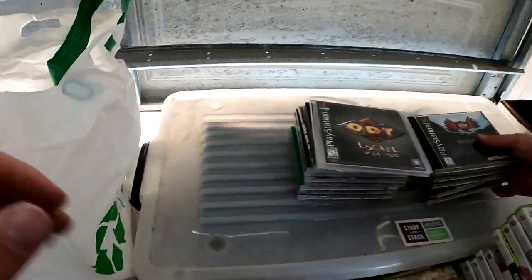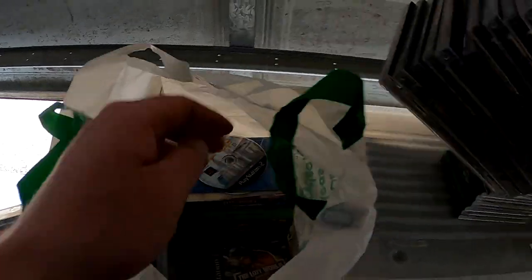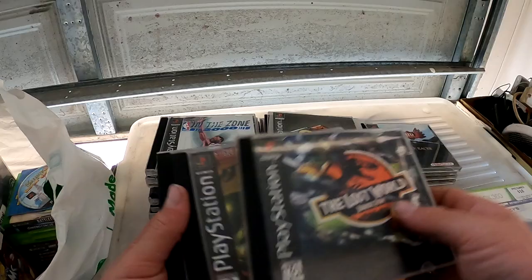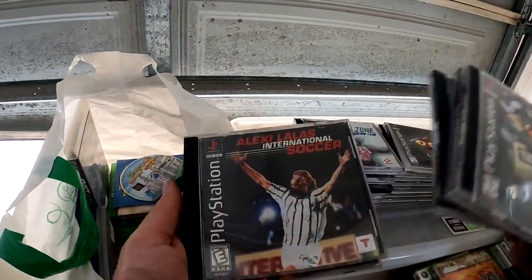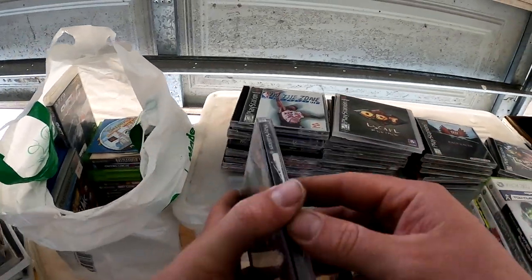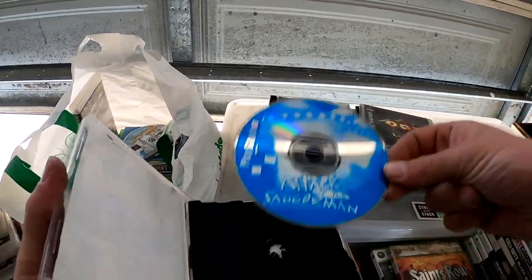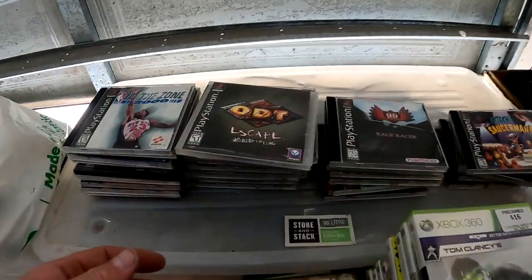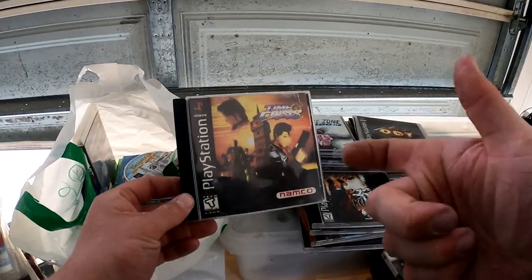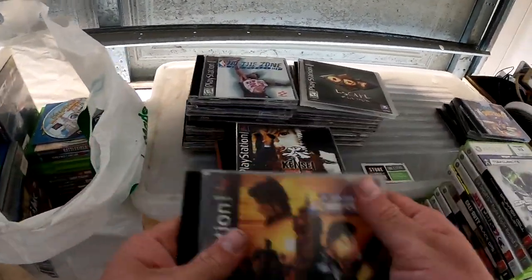All of these are PlayStation One games. Wow — look at that: Jurassic Park, Eagle One, Contender, Soccer, Attack of the Saucer Man. I've never heard that before! Time Crisis — I remember playing that with the actual gun, that was the best game.